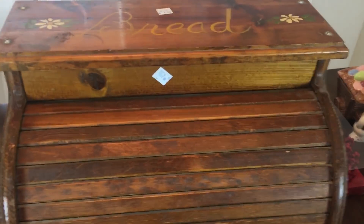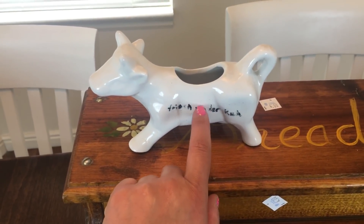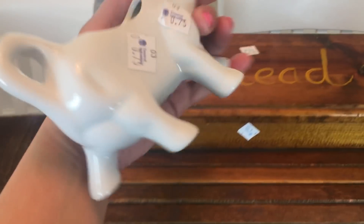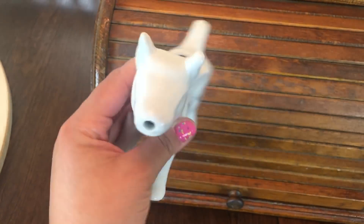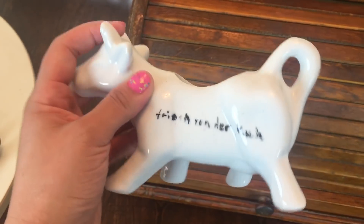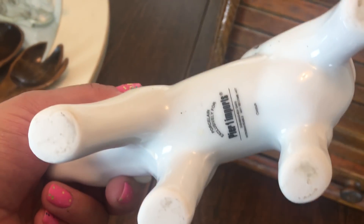Then I found this little cow. It has something on here which I was rubbing off and it comes off, but this was 75 cents. It's kind of smaller than the normal sized ones so I think it's like a little creamer. It says it came from Pier One.